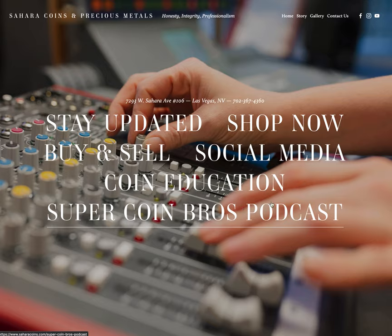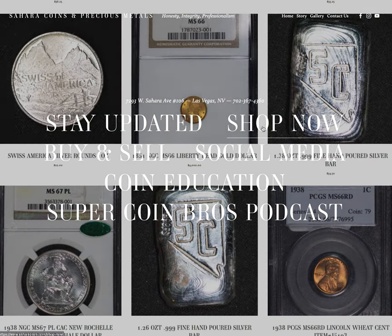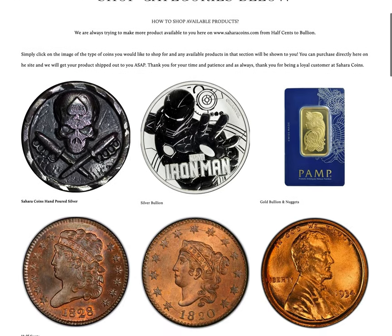Let's jump into the shopping. You come here to saharacoins.com and click on Shop Now. Once you click there, it's going to load all of our categories. Right here at the top you'll see a description of how to shop once you're here — if you don't like watching videos and listening to somebody talk, this will give you a general rundown of how to shop.